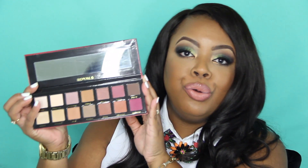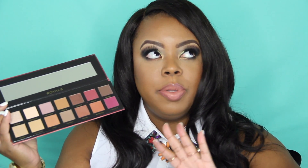Moving on — this is the Royals Palette, also by the brand Bad Habit. This is a dupe of the Anastasia Beverly Hills Modern Renaissance Palette, which retails for about $42 to $45. The shades are very, very similar. I don't have that palette, but I will tell you these colors are absolutely gorgeous — they're right up my alley. Nudes, burgundies — this palette is so fall. I can't wait to play with it.